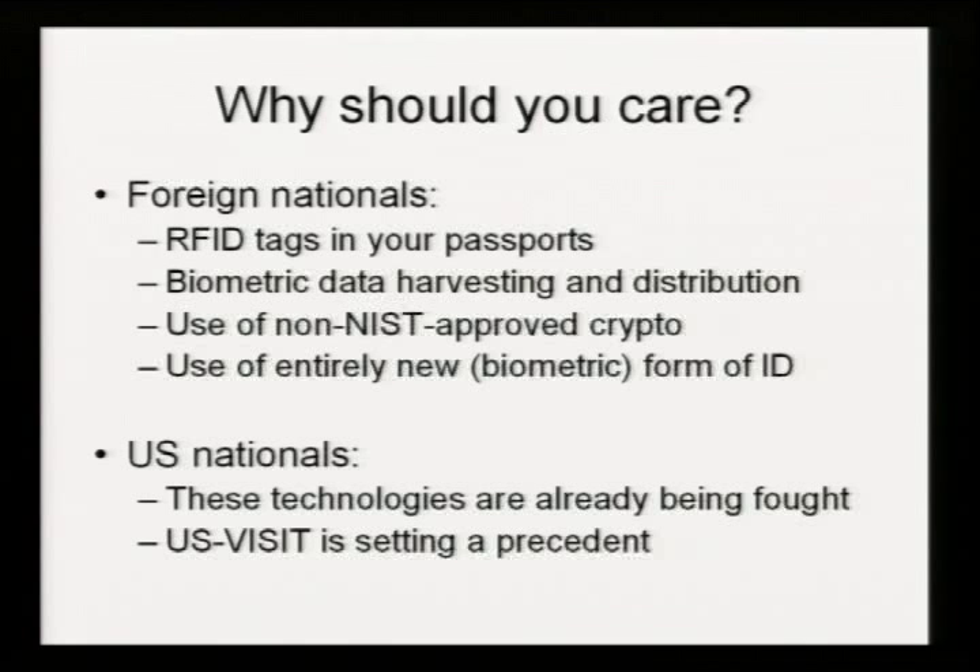Now that's how it affects foreigners. How does US-VISIT affect US nationals? A lot of these technologies have already been tried to be deployed in American passports against American citizens — RFID tags in passports in particular. There was a big uproar not so long ago when Homeland Security announced that they would be adding RFID tags to US passports. Such a big uproar that they eventually changed the system so that the covers of the passports now include foil to supposedly shield the RFID tags so they can't be read unless the passport's open.